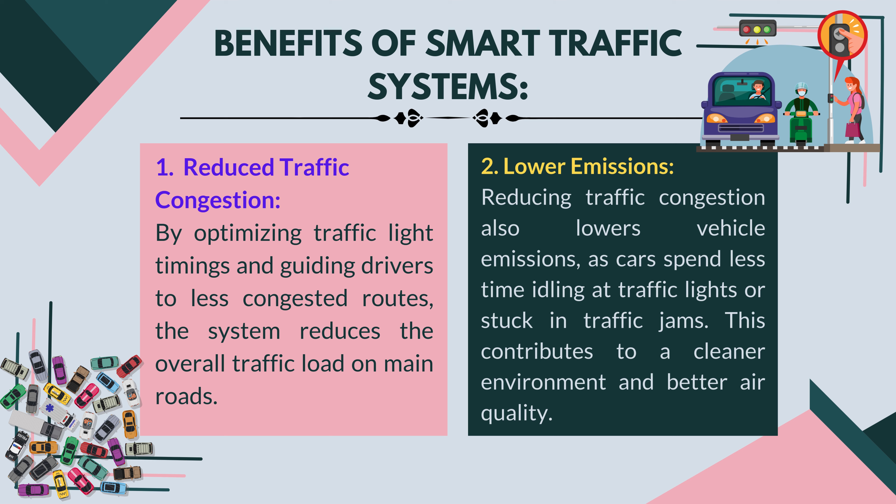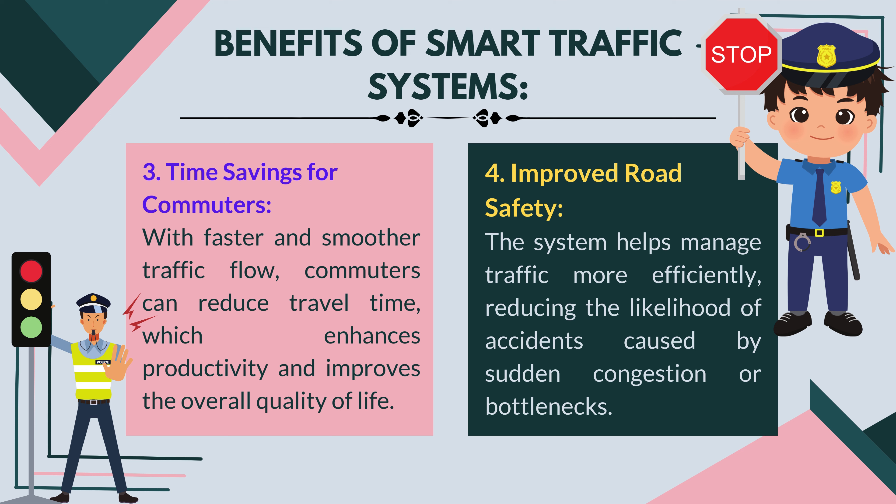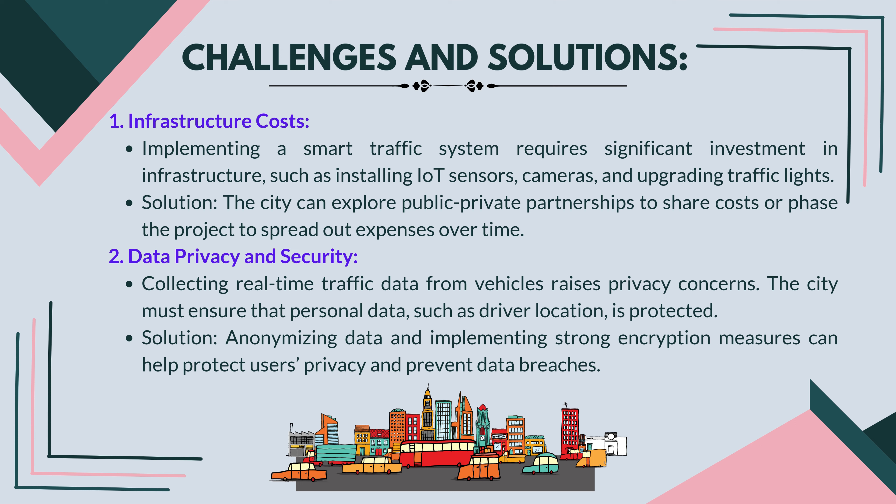Benefits of smart traffic systems: reduced traffic congestion — by optimizing traffic light timings and guiding drivers to less congested routes, the system reduces the overall traffic load on main roads. Lower emissions — reducing traffic congestion also lowers vehicle emissions, as cars spend less time idling at traffic lights or stuck in traffic jams, contributing to a cleaner environment and better air quality. Time savings for commuters — with faster and smoother traffic flow, commuters can reduce travel time, enhancing productivity and improving overall quality of life. Improved road safety — the system helps manage traffic more efficiently, reducing the likelihood of accidents caused by sudden congestion or bottlenecks.